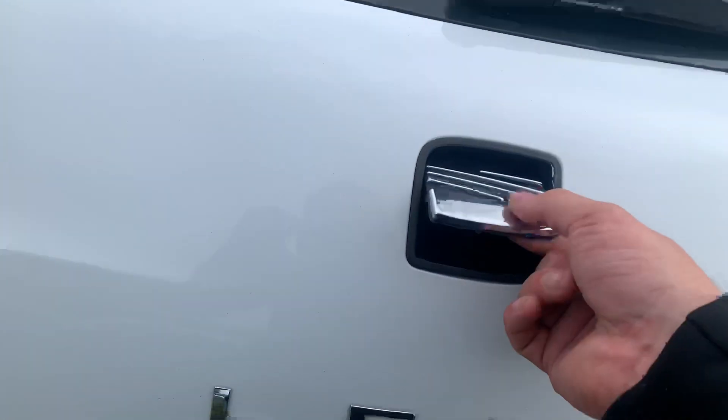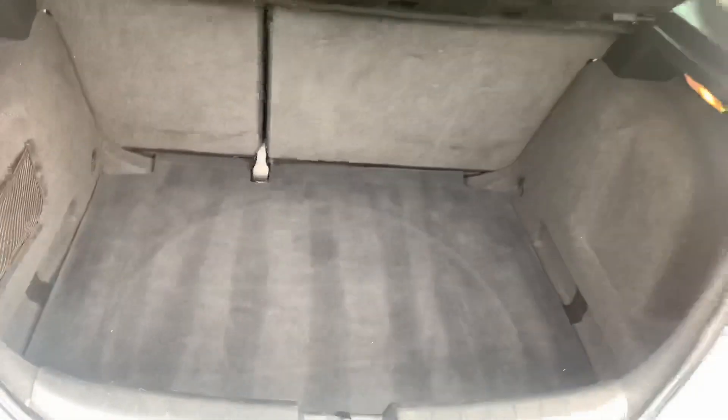The boot opens by flipping up the badge like that. We've got a generous sized boot and we do have the full inflation kit which is just underneath here.